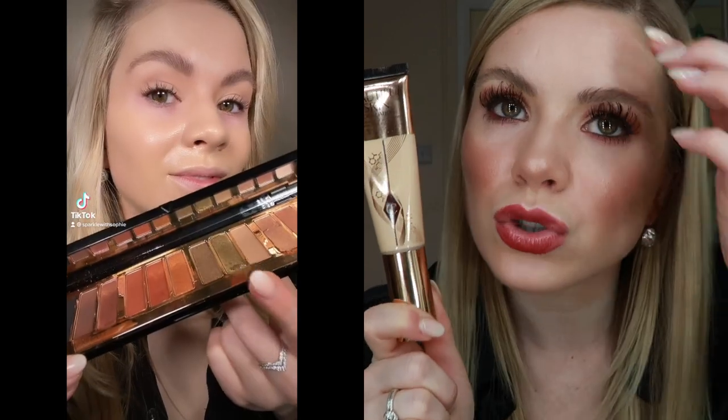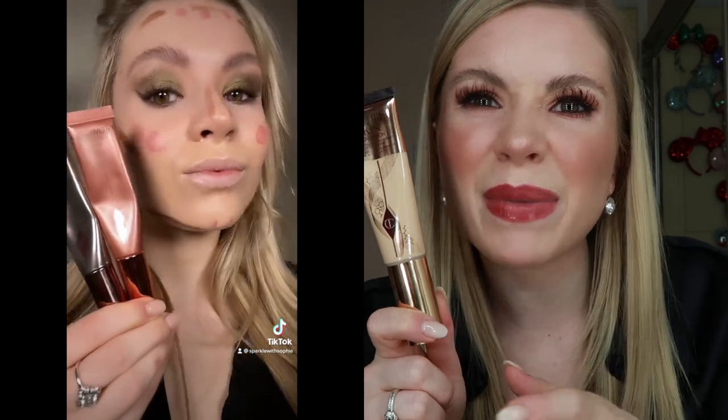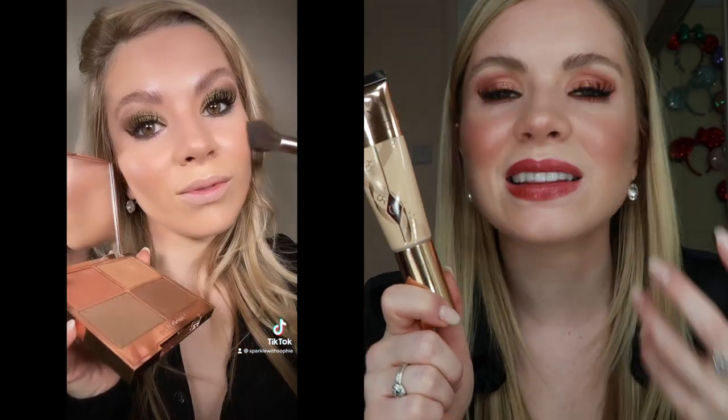I have oily skin, but I use lots of retinol so it can make my skin a bit dry. I've found this foundation incredible — the dry parts don't look flaky, and at the same time the oily areas don't look extra greasy or shiny. It really is an incredible foundation.